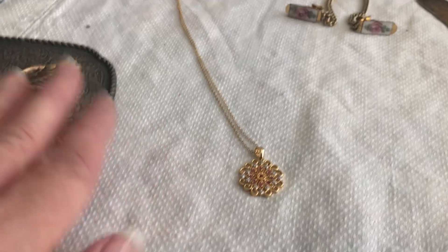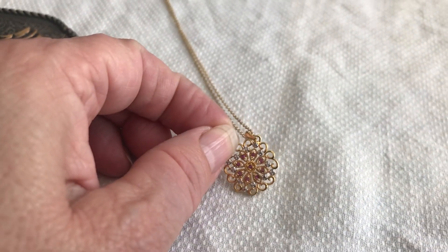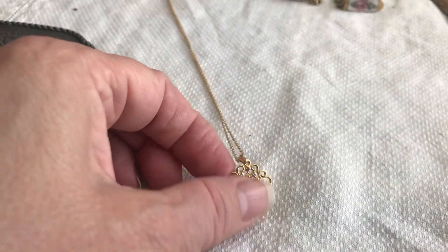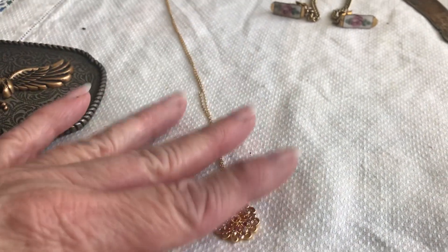As some of you with the eagle eye will realize, I did forget something last time. I got this, and it was probably less than a dollar. It is a sterling silver pendant on a sterling silver chain that has a gilt wash on it.